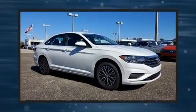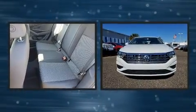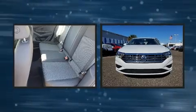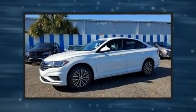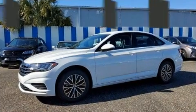Step into the 2021 Volkswagen Jetta. This 4-door, 5-passenger sedan provides a satisfying ride for all passengers. The aerodynamic exterior design both looks good and enhances fuel economy, providing a smooth and predictable driving experience.